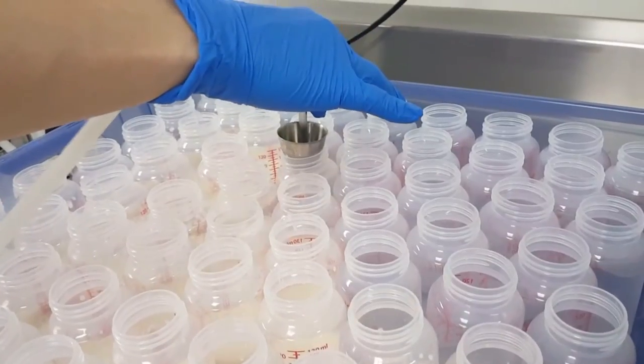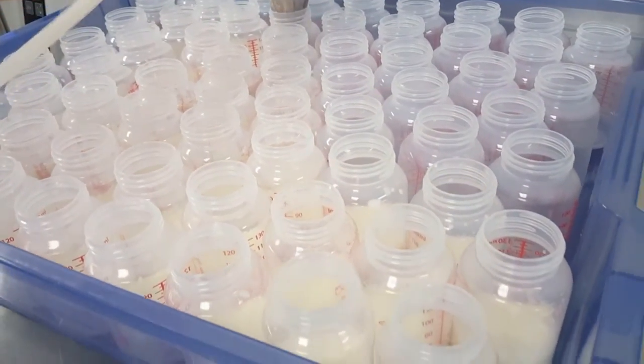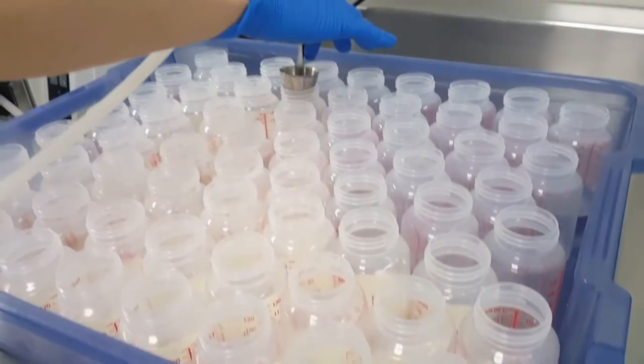The speed and ease of use of the filler has drastically cut down the time it takes to fill the thousands of bottles we prepare each week.